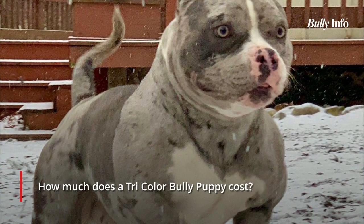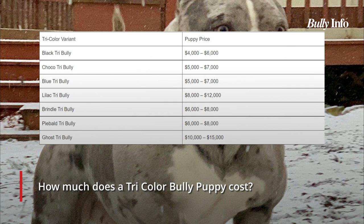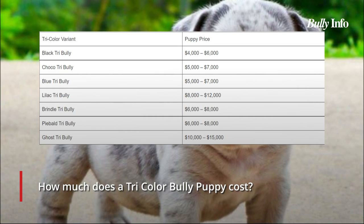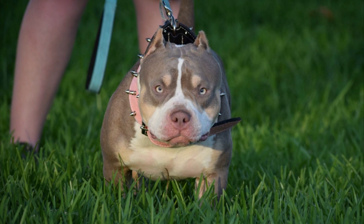The price you should anticipate paying for a Tricolor puppy varies depending on a number of variables. These include the colors that make up the tri-pattern as well as size, build, and bloodline. The amounts you might anticipate paying to a reputable breeder are shown in the table below as a general guide.